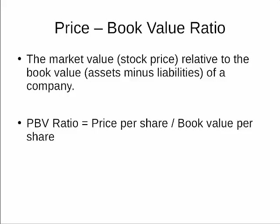The PBV is most relevant for firms that are close to liquidation or bankruptcy. If a firm is liquidated, shareholders receive the book value. One caveat is that the bankruptcy process is costly, so there is no guarantee that shareholders receive the entire book value for a liquidated firm.